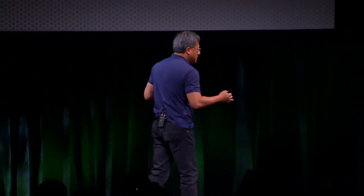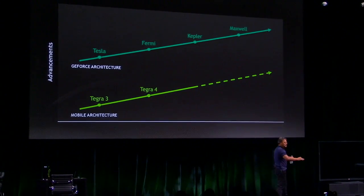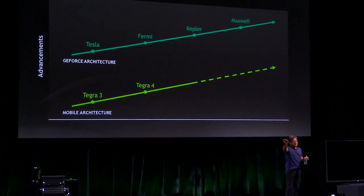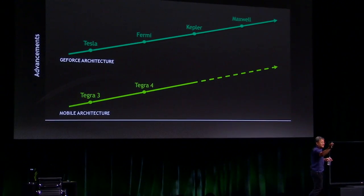As many of you know, Kepler is the most successful GPU architecture that we have ever created, and it's the most important GPU architecture the industry had ever known — from 192 cores all the way to 36 million cores, running our nation's fastest supercomputer.